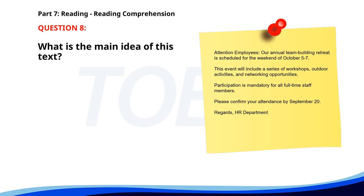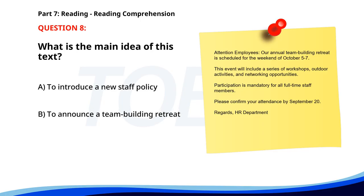Number eight. Attention employees, our annual team building retreat is scheduled for the weekend of October 5th through 7th. This event will include a series of workshops, outdoor activities, and networking opportunities. Participation is mandatory for all full-time staff members. Please confirm your attendance by September 20th. Regards, HR Department. What is the main idea of this text? A. To introduce a new staff policy. B. To announce a team building retreat. C. To promote an outdoor adventure. The correct answer is B: To announce a team building retreat.